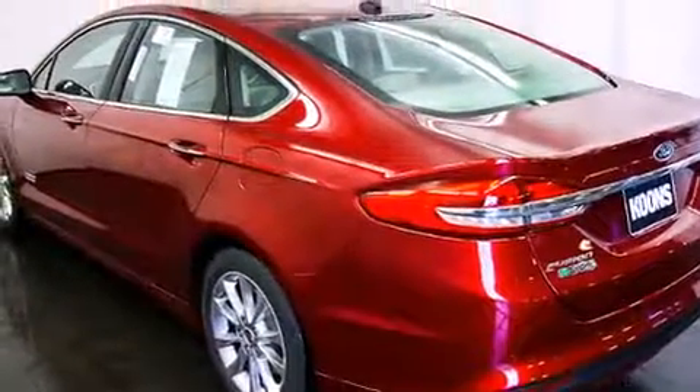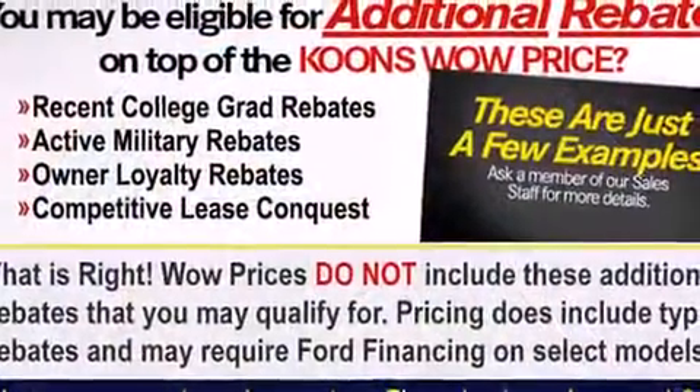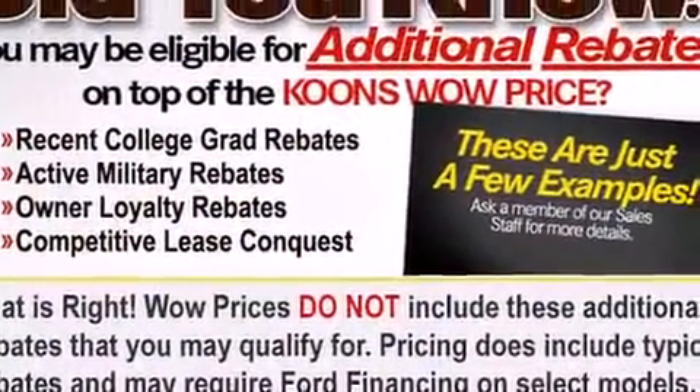Top features include heated front seats, leather upholstery, a power seat, automatic dimming door mirrors, power door mirrors and heated door mirrors, and remote keyless entry.